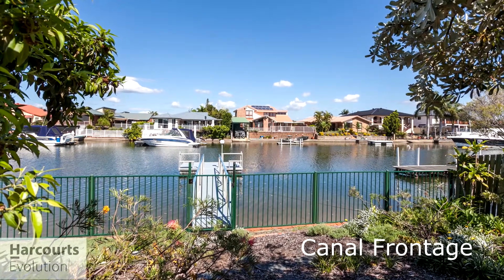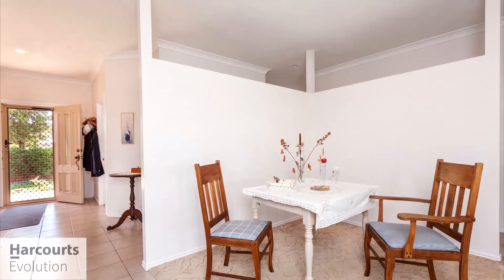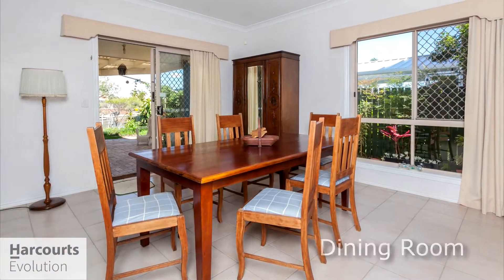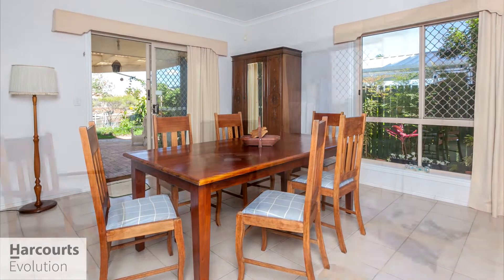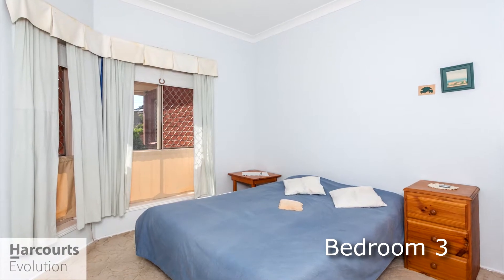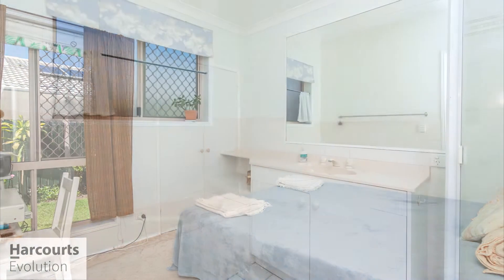This home was designed back in the early 1990s with the location very much in mind. We have the high ceilings and the three-quarter wall in the living area which certainly allows for the flow of air through this property. What that means is you don't have to have ducted air conditioning or the power bills that tend to drive people crazy. This is a very efficient home to live in.